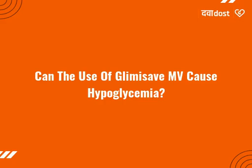Can the use of Glimmy Save MV cause hypoglycemia? Yes, the use of Glimmy Save MV can cause hypoglycemia, low blood sugar level.